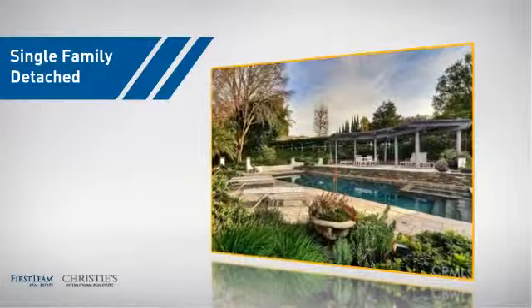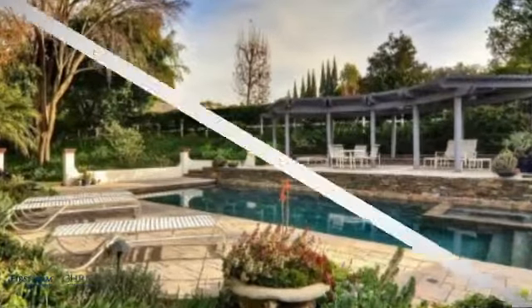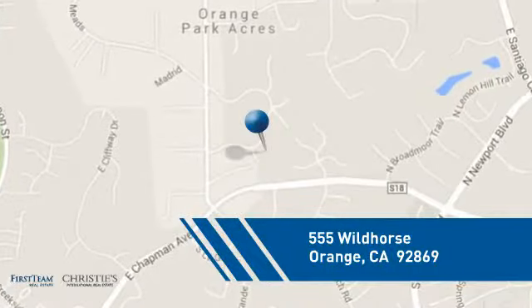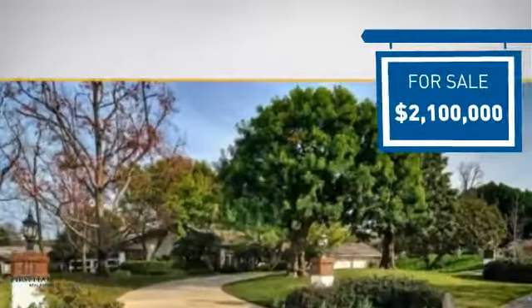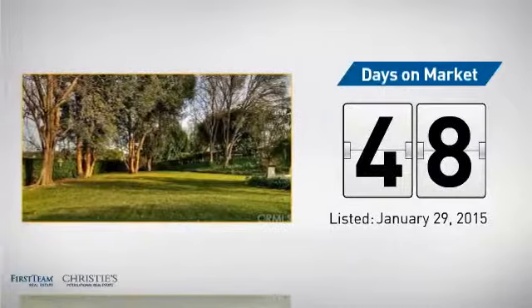This detached home is a great choice for families who want the privacy of their very own lot. It's located in the orange area, currently listed at 2.1 million dollars, and it's been on the market since January.